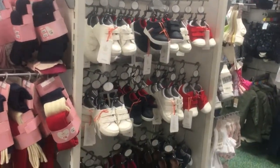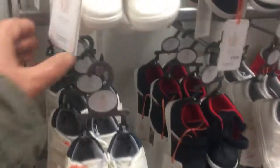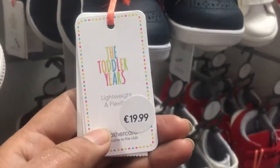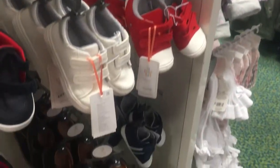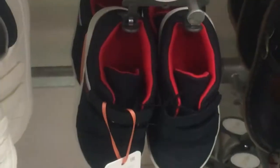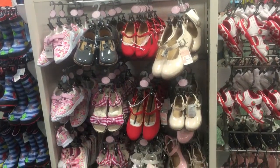And this is shoes — boys shoes. This is 19.99, about 20 euro. The price is very high but it's very good quality — very comfortable and soft. This is girls shoes.